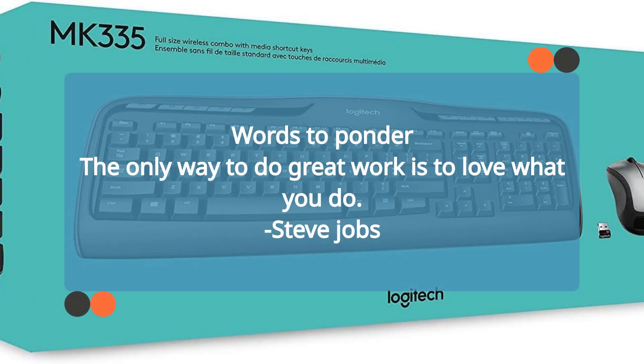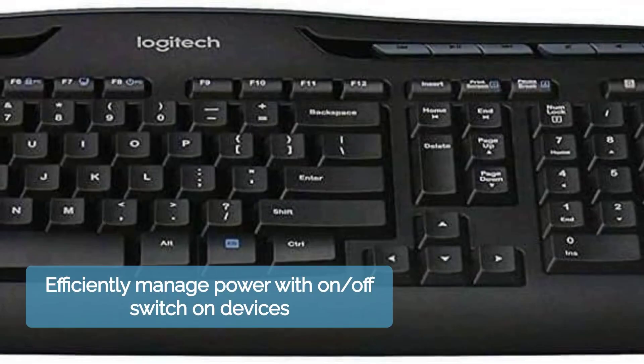Experience long-lasting battery life — 24 months for the keyboard and 12 months for the mouse. Manage power efficiently with the on/off switch on both devices.